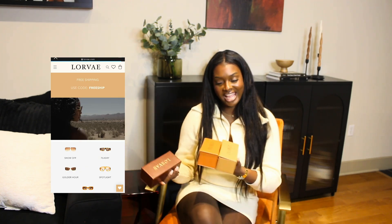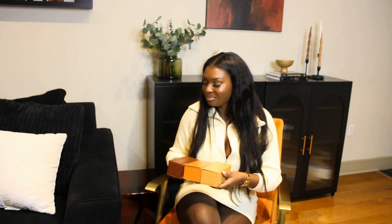So make sure you guys please like, comment, and subscribe and hit that buzzer so you're notified for the next time I post and let's just go ahead and get right into the video. The first couple of items that I have is from the brand Lorbe. I got three pairs of sunglasses. I usually like to wear sunglasses throughout the whole year and I think these shades are perfect for whenever you want to wear them. The first pair of shades that I got is called Golden Hour.